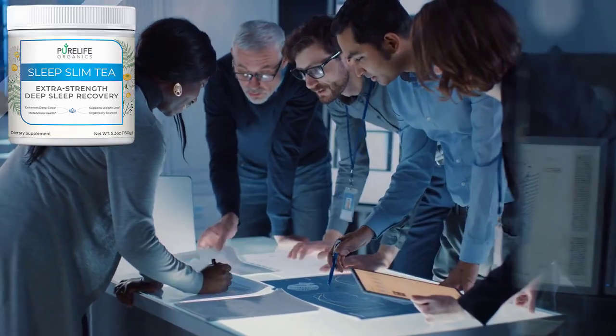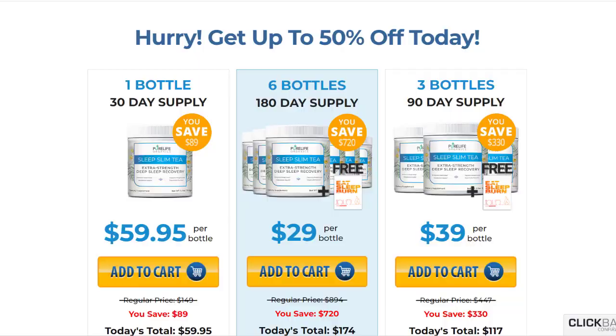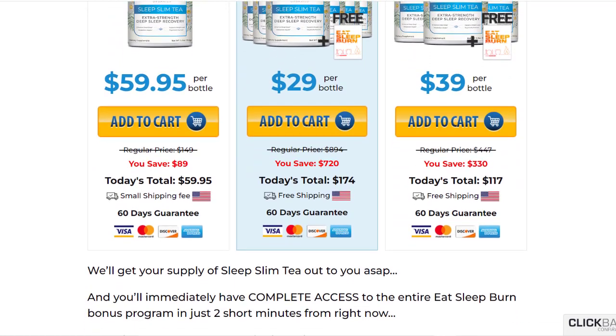Every body reacts differently. Clinical studies show that it is best to take Sleep Slim Tea consistently for at least 3 to 6 months to get the best results, so it is highly recommended that you get a package of 3 bottles or 6 bottles. The more bottles you buy, the more discount you will get.